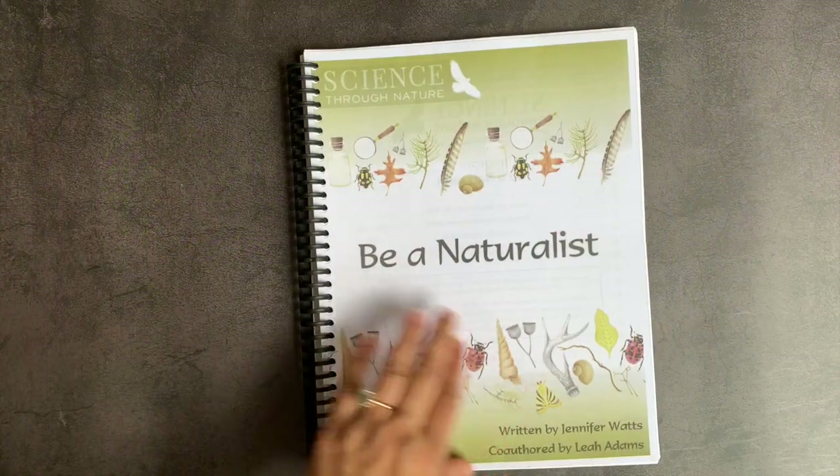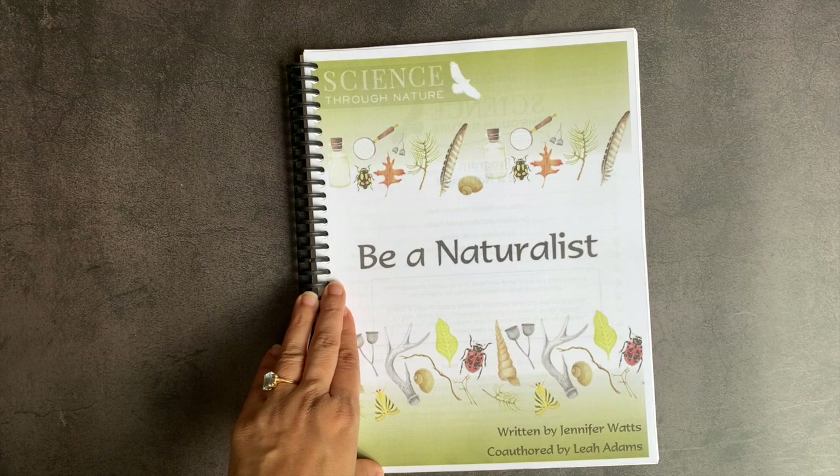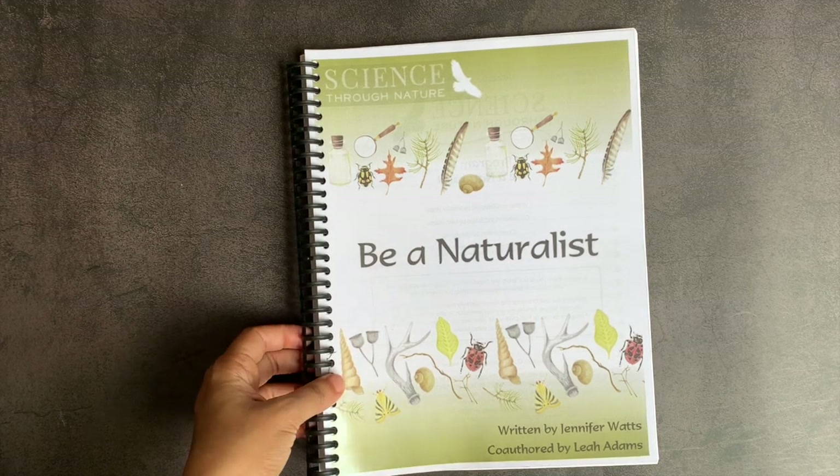I'd like to extend a thank you to Jennifer Watts and Leah Adams for sending me this in exchange for my honest review. I'm sorry it took me so long to get it out. As always, I really do appreciate your time. Thank you so much for spending some of it with me, and I wish you the very best day.